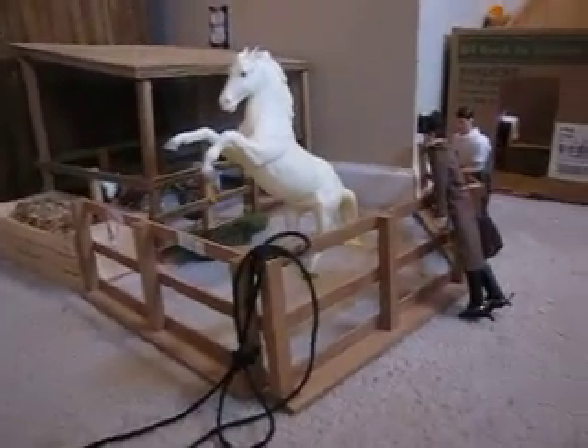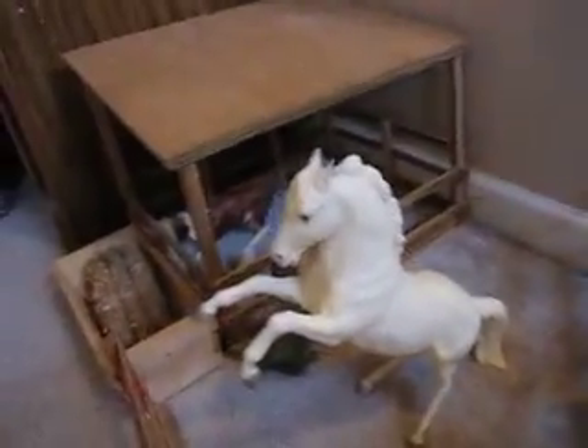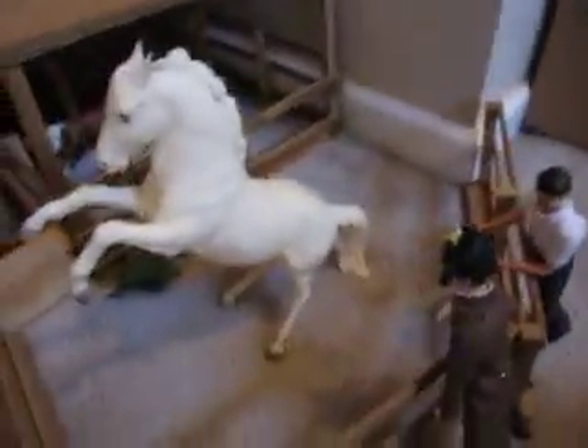Hi and welcome to Amarillo Creek Stables. We have some new stuff and right here is our new Mustang and our new lean-to area and little tiny bitty pasture.